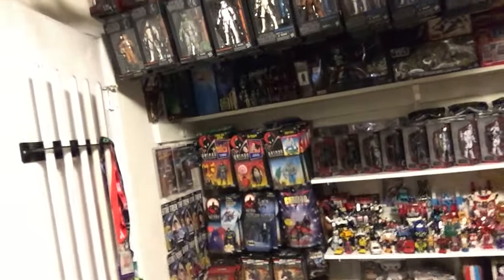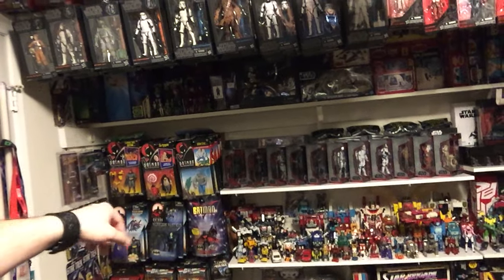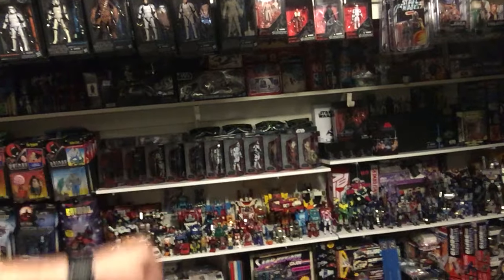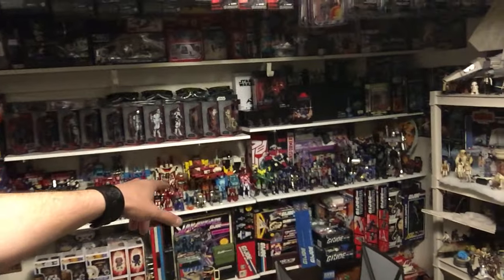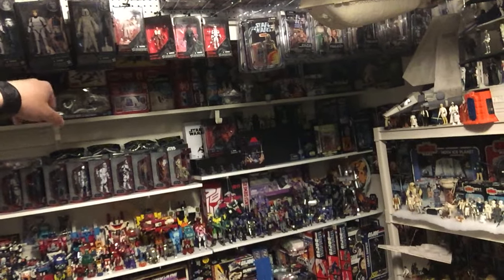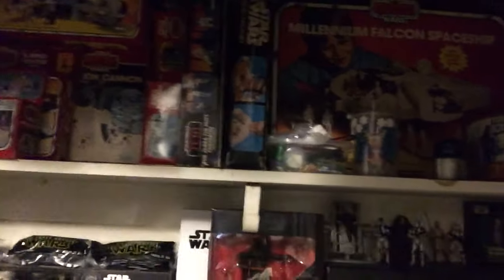In here we've got some Batman animated series figures, some Star Wars stuff, the Disney figures, and my Vintage and Masterpiece collection of Transformers. Up there we've got some of my Micro Collection Star Wars — you can't really see it because it's kind of dark. Let's move in here and see if we can get some better lighting. We've got Micro Collection and my Vintage Empire Strikes Back Millennium Falcon up there.